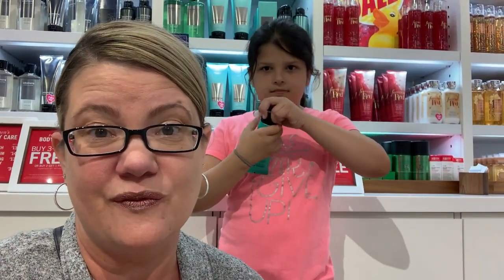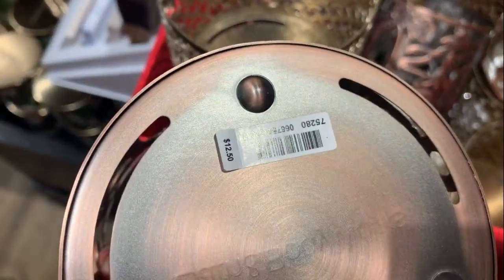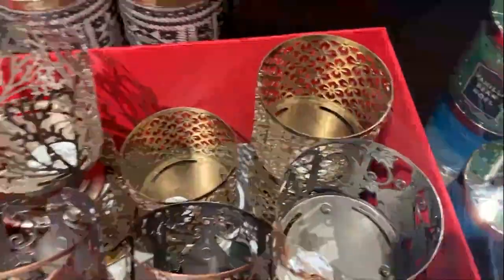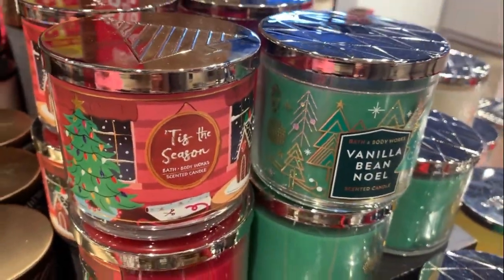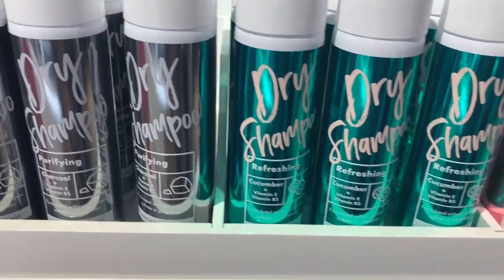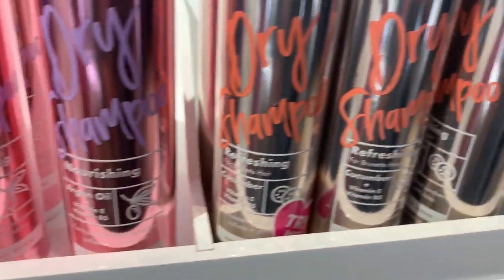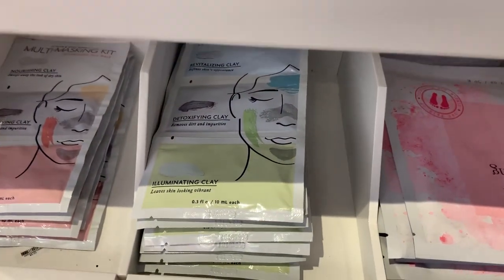They have lots of winter and Christmas scents — great to pick up for teachers' holiday gifts to save money. Candle holders are 50% off, normally $12.50 so $6.25 — there's a really cute fall print one. A candle with a holder makes an awesome gift. They also have a bunch of different dry shampoos — purifying, refreshing, nourishing, volumizing — plus face masks at 50% off.